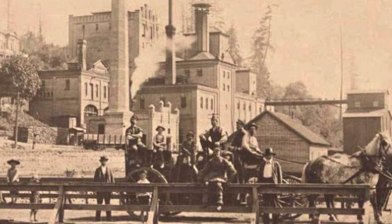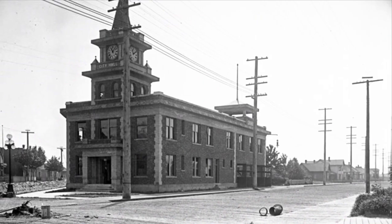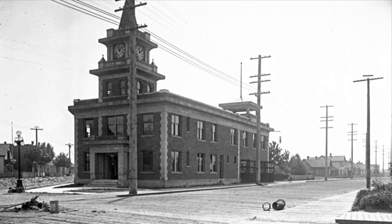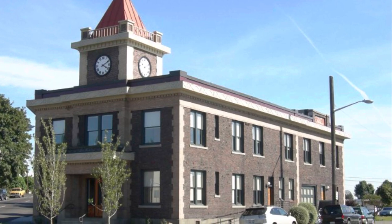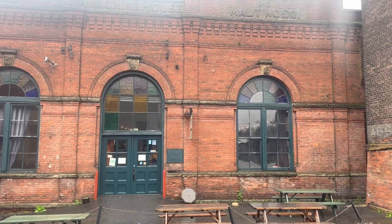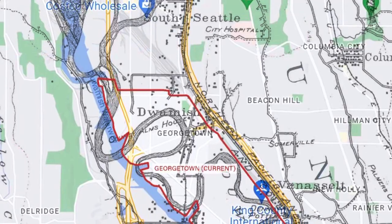As the settlement grew, it attracted industry and more residents. The town was incorporated into the city of Georgetown in January of 1904 and established its government in the City Hall building. The city was later annexed by Seattle in 1910, which coincided with the onset of a period of industrialization in the area.